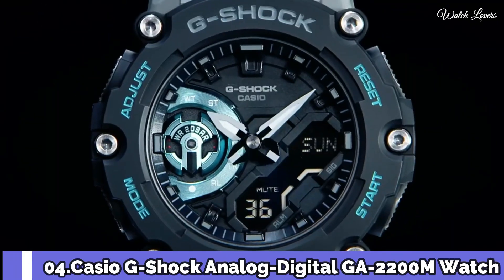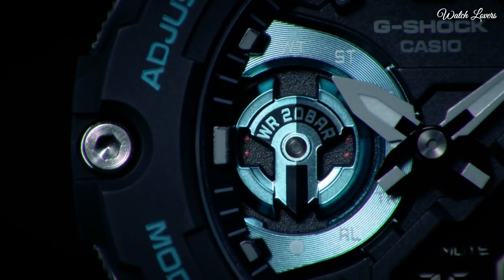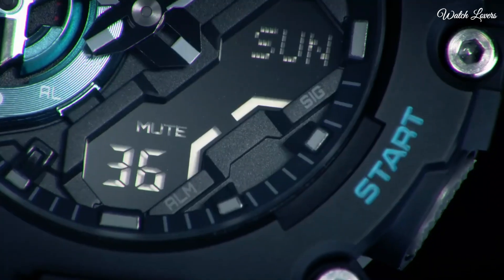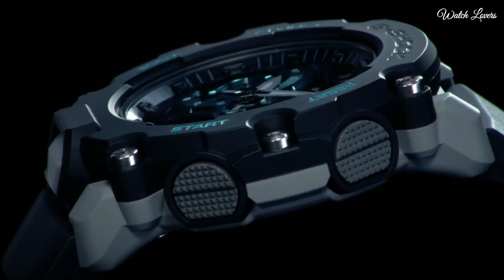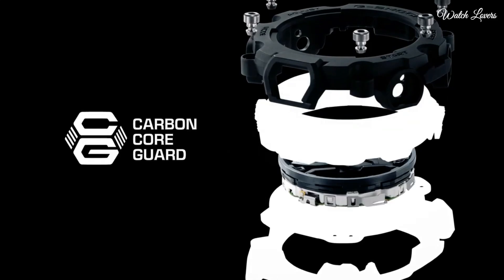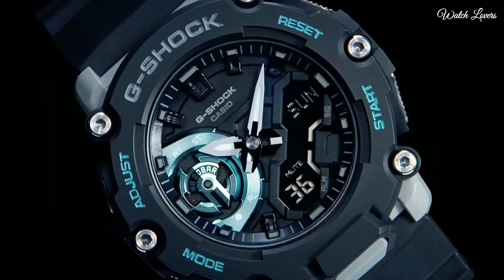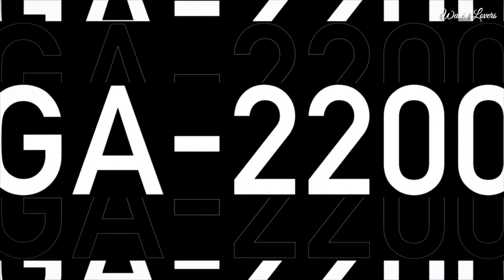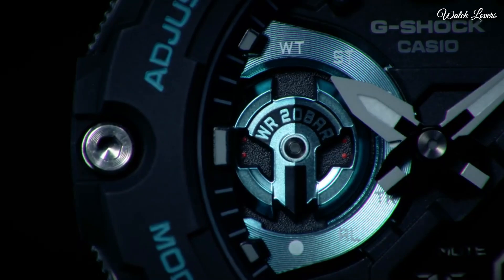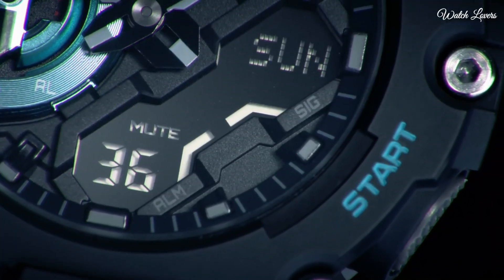Number 4. Casio G-Shock Analog Digital GA-2200M Watch. It has Japanese quartz movement. Case dimensions are 47.1mm in diameter and 12.8mm in thickness. Display type: analog digital. This timepiece has mineral glass, polymer band, and 200m water resistance.